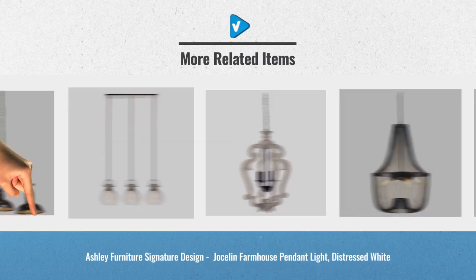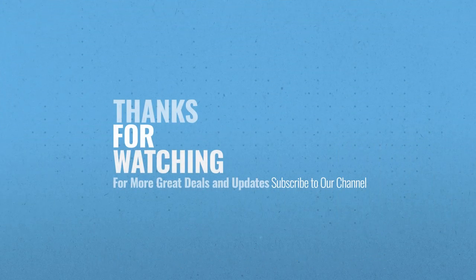For more great living room furniture ideas and updates, just click the links below. Thank you.